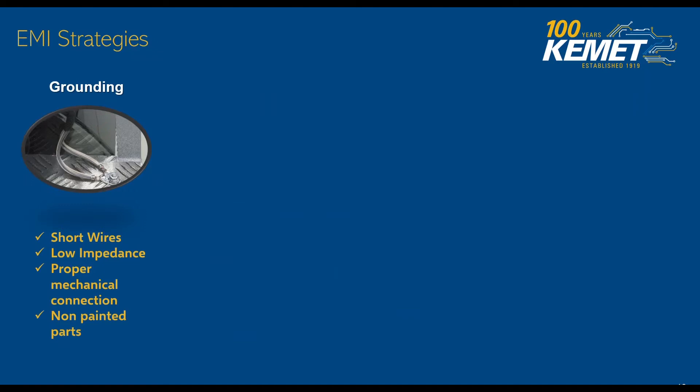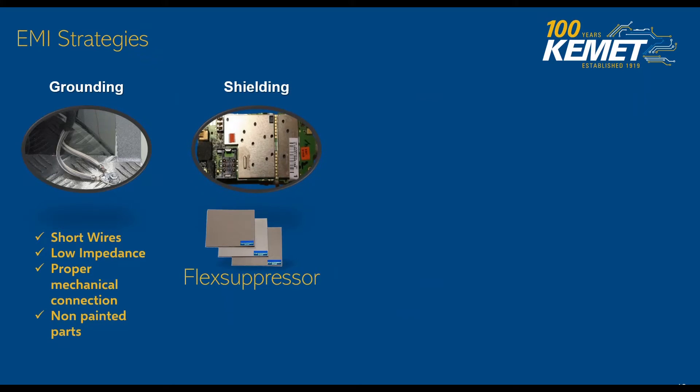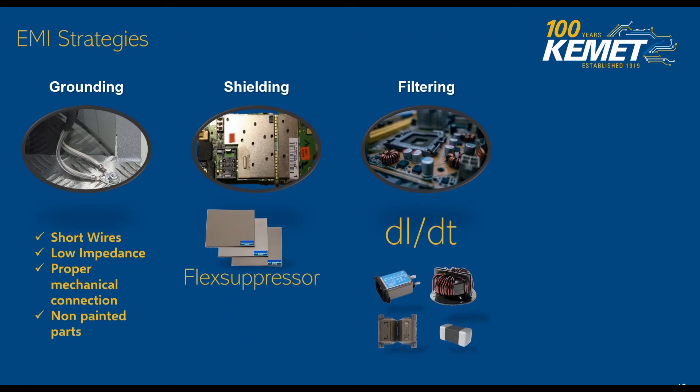We can also work with shielding — shielding is another strategy that needs to be considered. Here's where our flex suppressor can be used as a shielding EMI absorber solution. But in general, the case of the product and the ventilation holes and things that have to do with overall metal are going to be the playing factors. Filtering is another strategy where the targets are going to be your current paths, your dI/dt — changes in current over time.